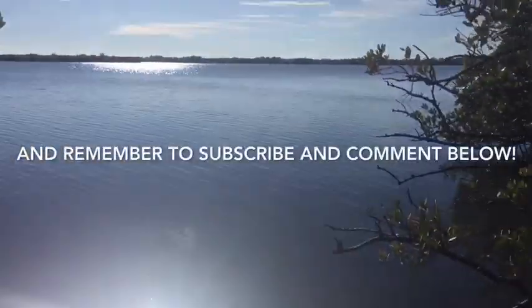Thanks for watching. Don't forget to leave a like and subscribe and write a comment below.